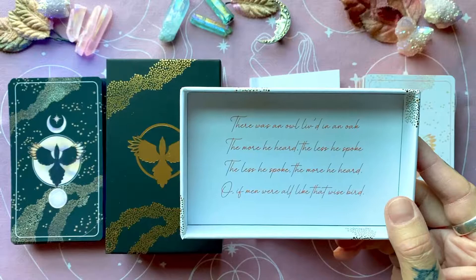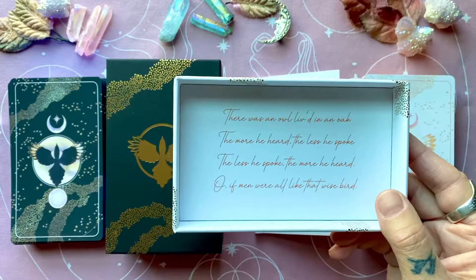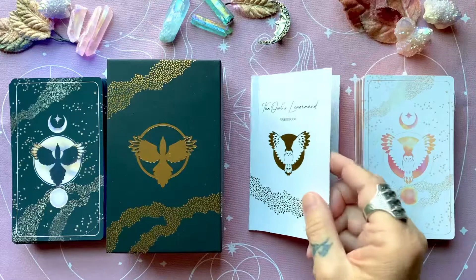There was once an owl lived in an oak. The more he heard, the less he spoke. The less he spoke, the more he heard. Oh, if men were all like that wise bird.